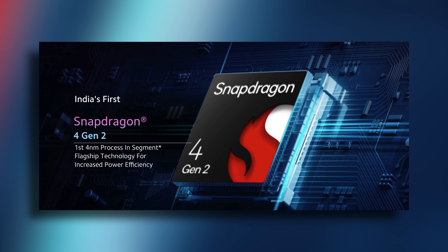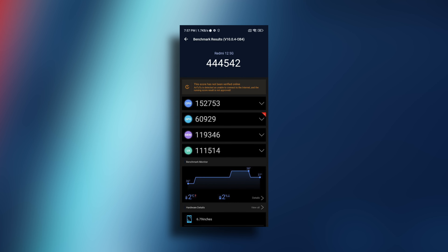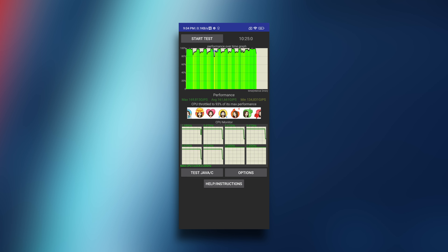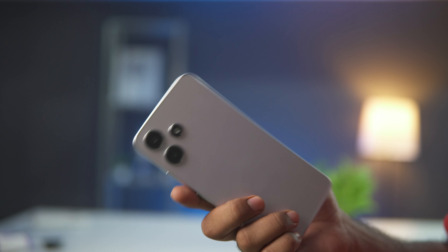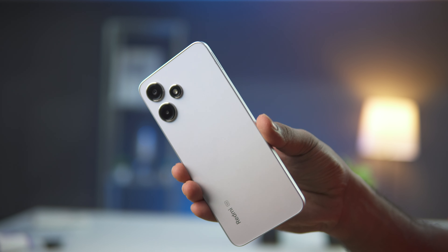The phone runs on a Snapdragon processor with 5G support. The AnTuTu score is around 4.4 lakhs plus, and in the CPU throttle test it scores 93%, meaning heating is controlled. Even during heavy usage, the temperature stays around 38 degrees.